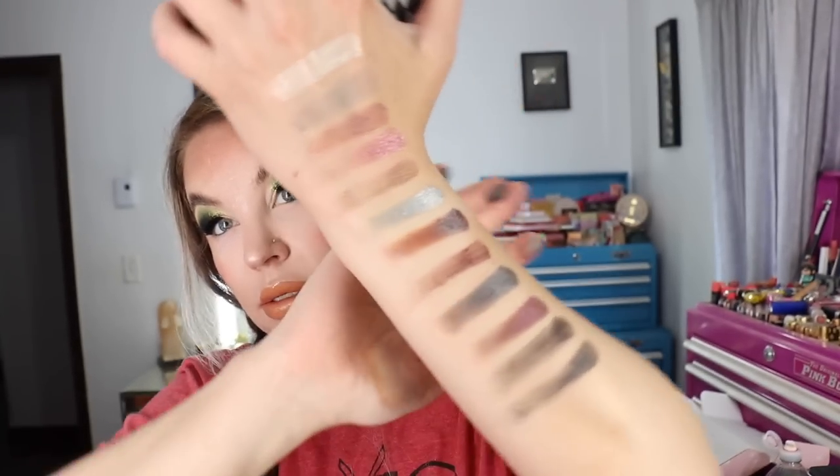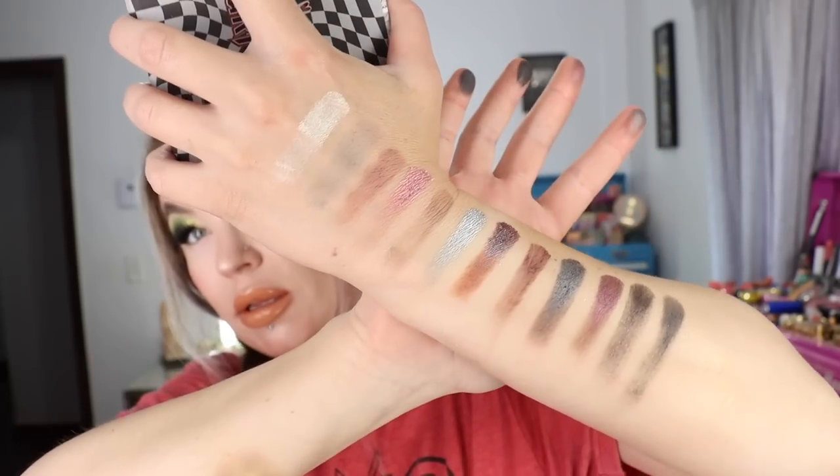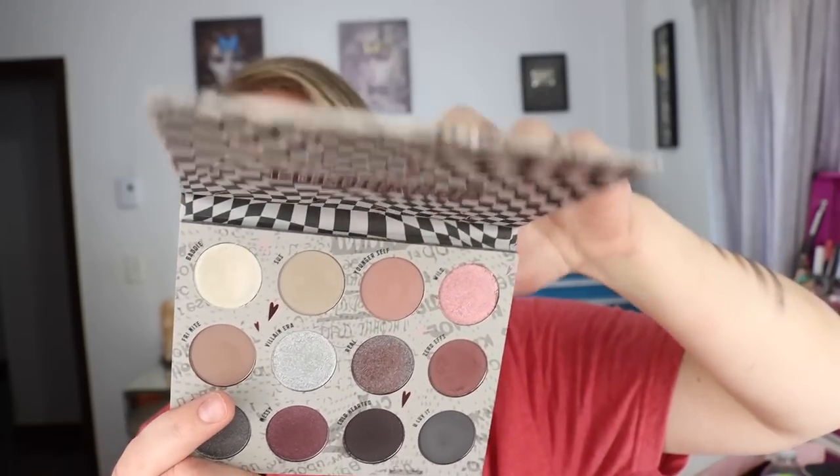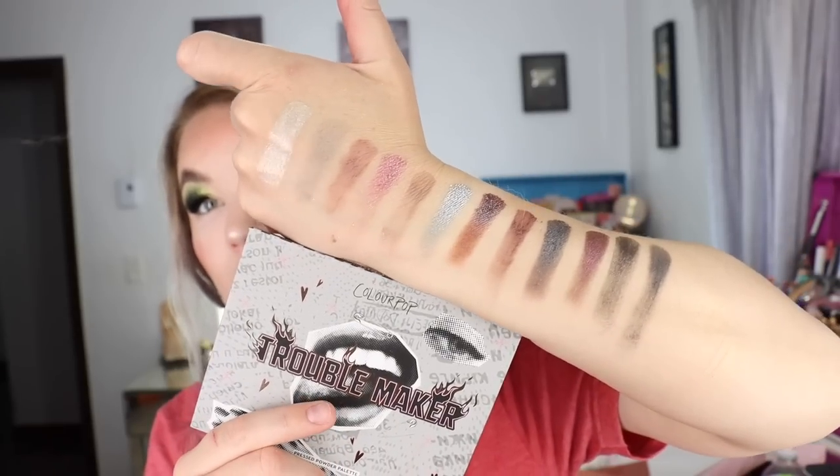Another one I'm super pleased that I finally picked up because I just love that color story. So that is the ColourPop Troublemaker pressed powder palette right there.